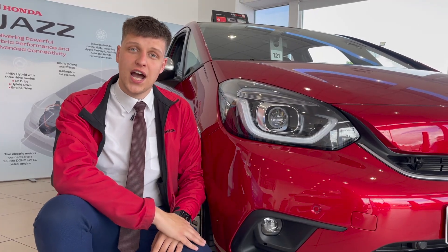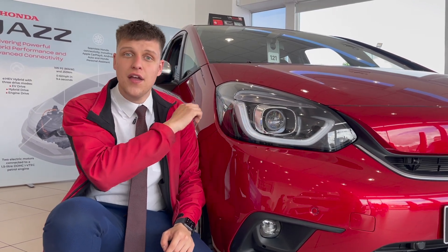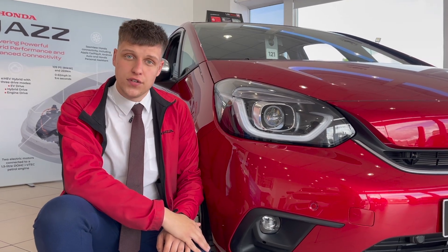Another improvement for the new Honda Jazz is the LED headlights that now come as standard on both the front and the rear, enabling better visibility for yourself and other drivers.